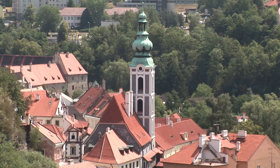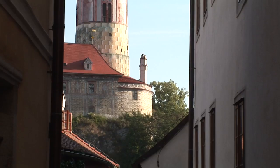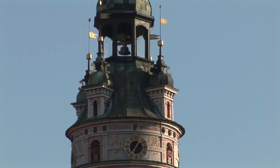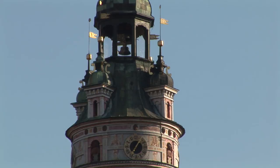The tower, surrounded by the residential palace of the little castle, is situated on a narrow rocky promontory towering above the Latran neighborhood and the Vltava River. The tower represents a combination of the Gothic and Renaissance styles, as is evident from its external appearance. The tower and the little castle are the oldest part of the castle complex, dating from the first half of the 13th century.